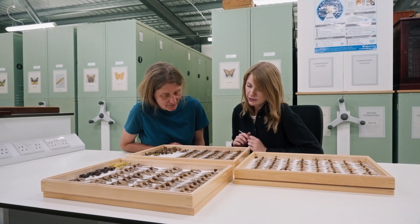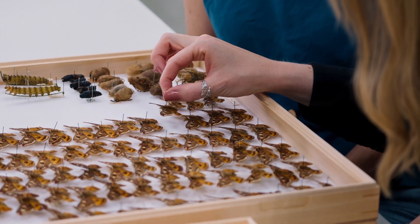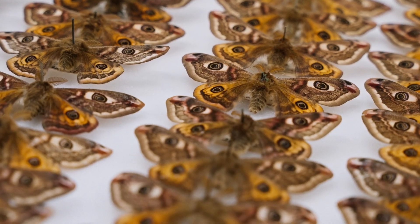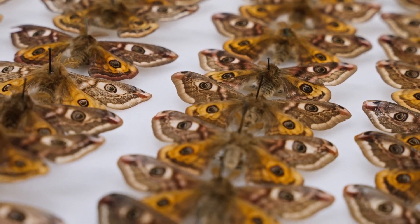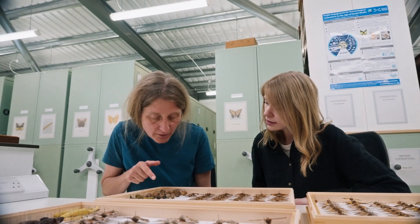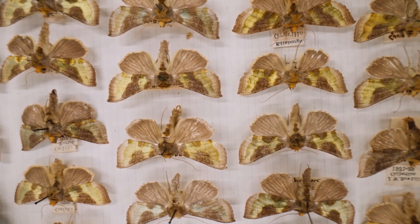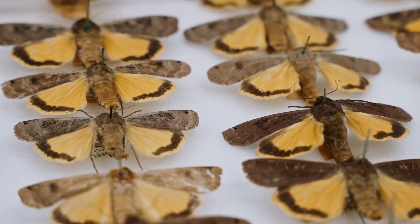It's really important that we continue to care for and curate these collections. Every single label on these moths contains information about where and when Alice collected them, enabling us to study changes in the distributions of these species. We can use the collection as a window to the past — to see where moths occurred a hundred years ago and compare that with data now. Alice's collection, along with our collection of over two million insect specimens, is housed at the National Museums collection centre in north Edinburgh, and is open to entomology students, researchers, local naturalists, and artists.